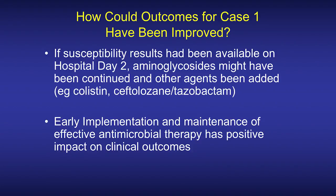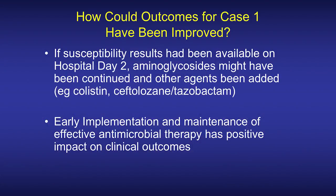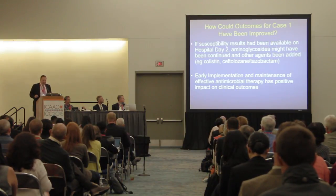How might outcomes for case one have been improved? If susceptibility results had been available on hospital day two, there's a good chance that aminoglycosides would have been continued in spite of the AKI. Other agents might have been added — possibly polymyxins or possibly one of the newer beta-lactams like ceftolozane-tazobactam. Time to effective therapy and maintaining effective therapy in the first few days of sepsis is critically important in positively impacting clinical outcomes, and having susceptibility results earlier might have facilitated maintenance of effective therapy.